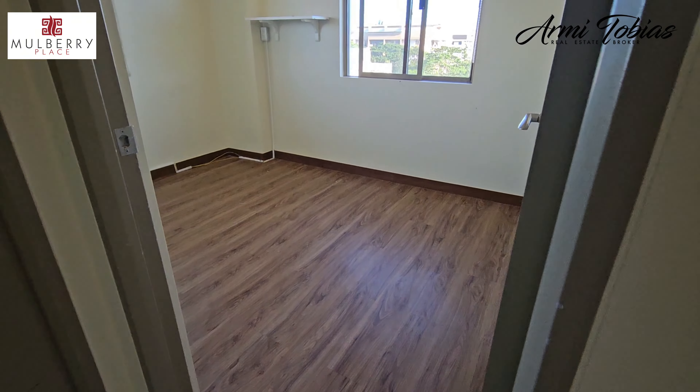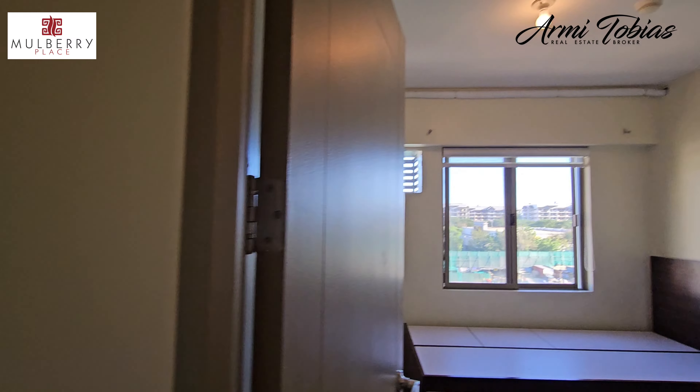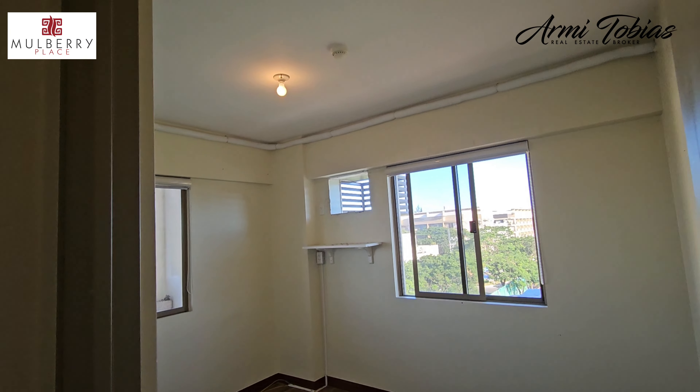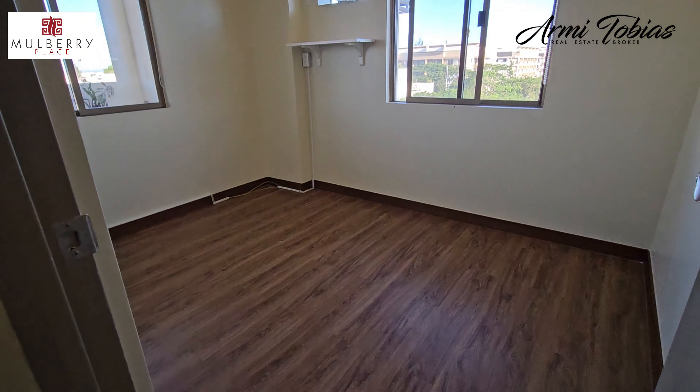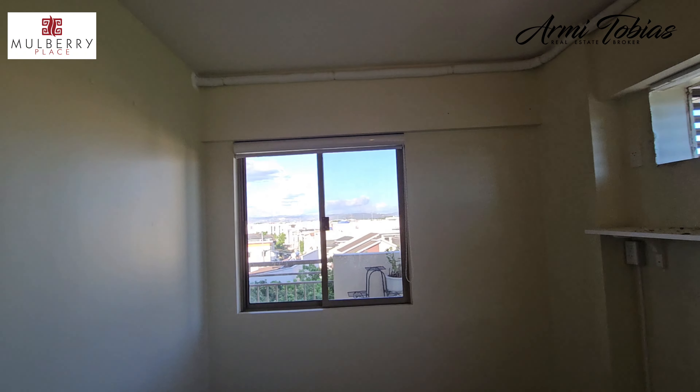Here's the second bedroom. If you see that white thing, that is the split-type connection that goes to the balcony.